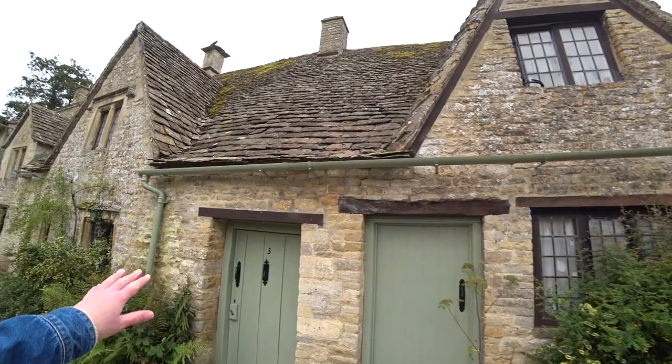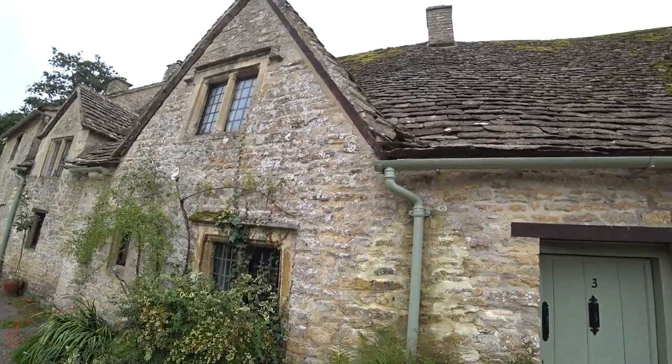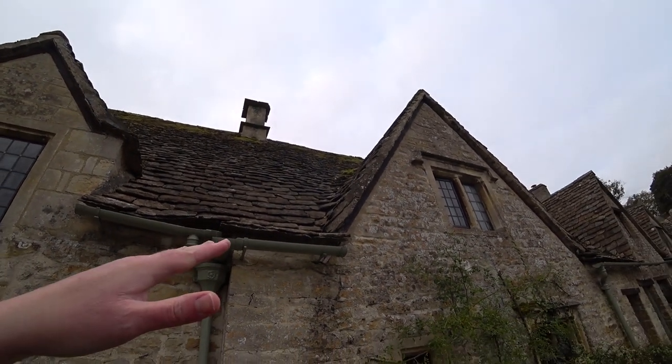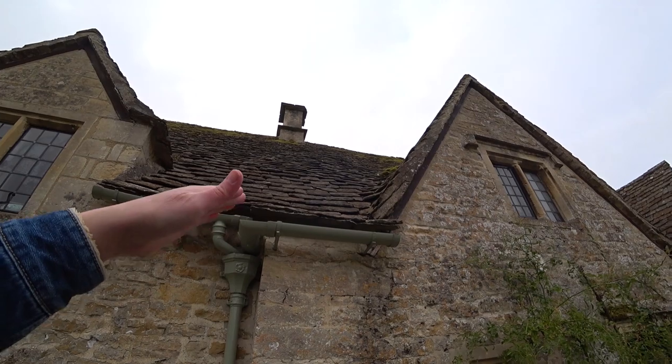You can see the honey-coloured Cotswold stone — that's what they're made out of. You can also see the slate roof. The way it's not straight gives it a bit of character; it's literally up and down.